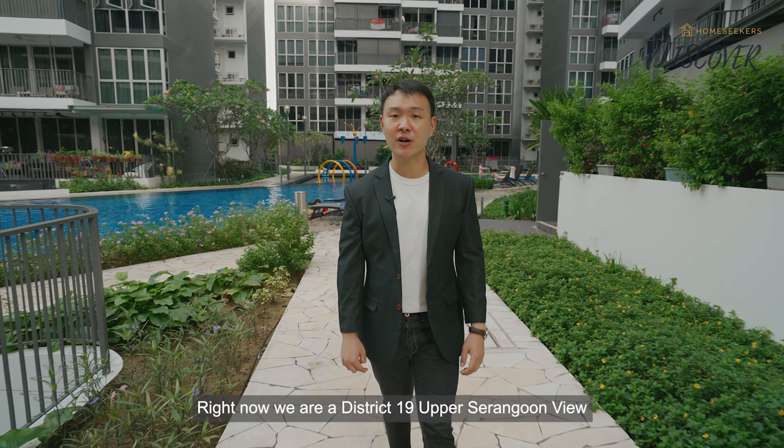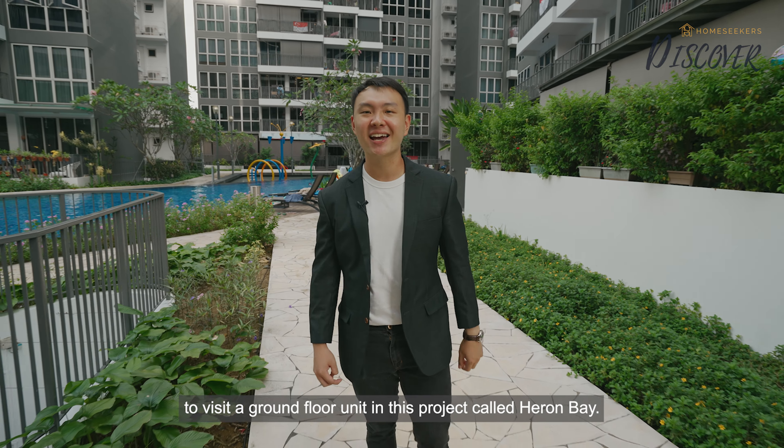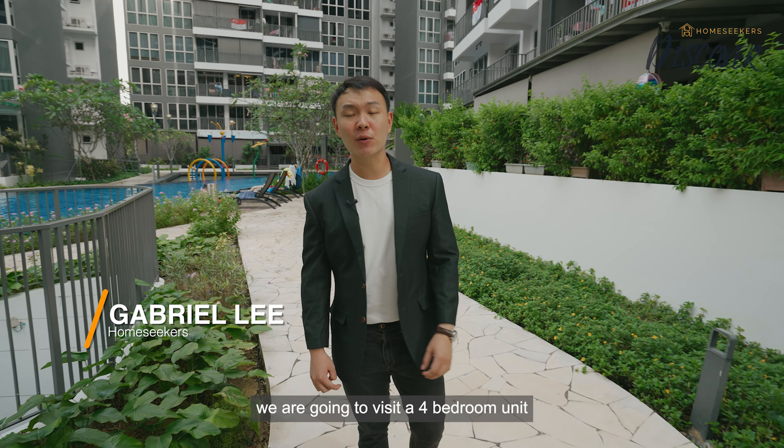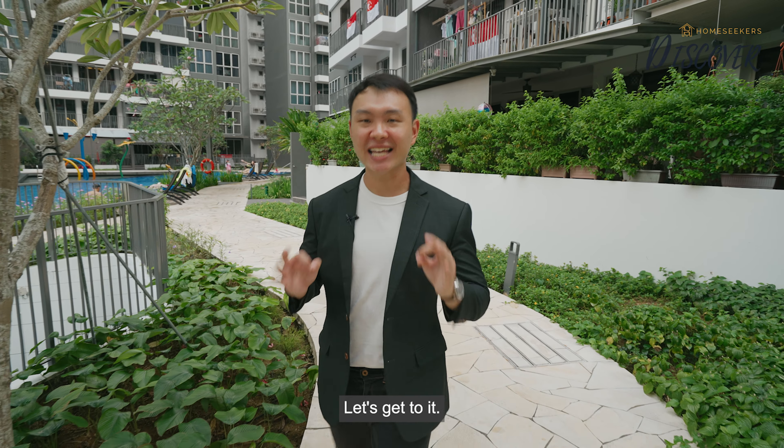Welcome back to Home Seekers Discover. Right now, we are at District 19, Upper Serangoon View, to visit a ground floor unit in this project called Heron Bay. My name is Gabriel, and today we are going to visit a 4-bedroom unit with full condo facilities right out your doorstep. Let's get to it!